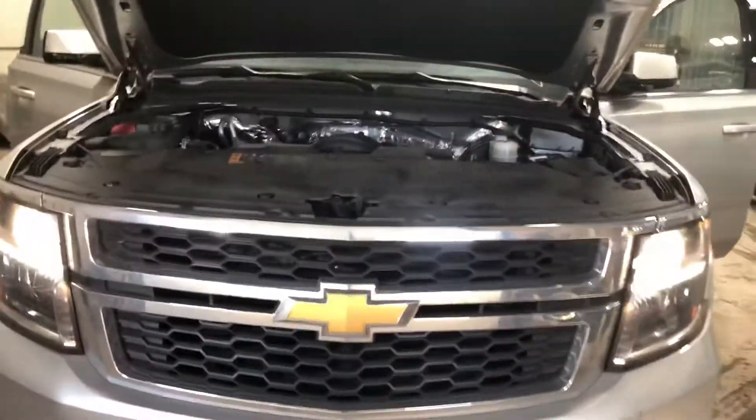Stock number 2157, 2017 Chevy Suburban LT.